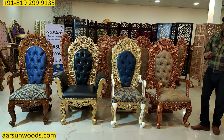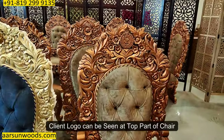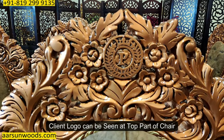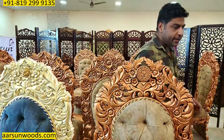The personalization I'm talking about — if you see this chair, this is in rose gold or copper color and you can see a nice logo with a P in the middle. The client provided us the logo and wanted something like this to be done on the chair, so we made it like this.